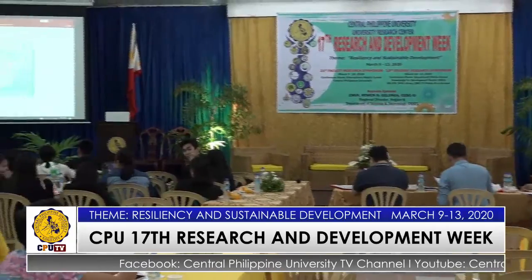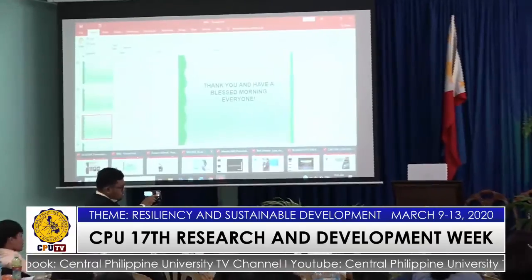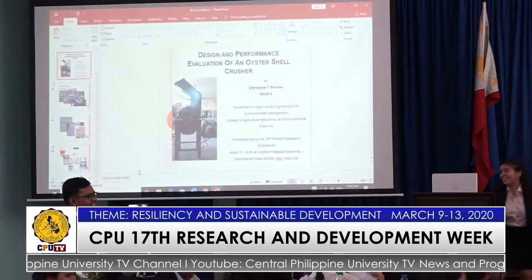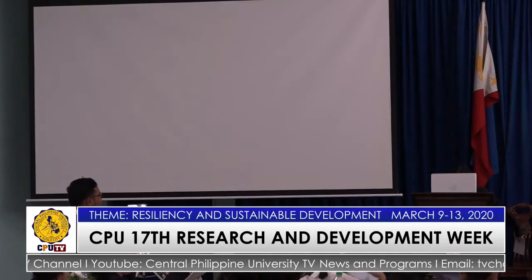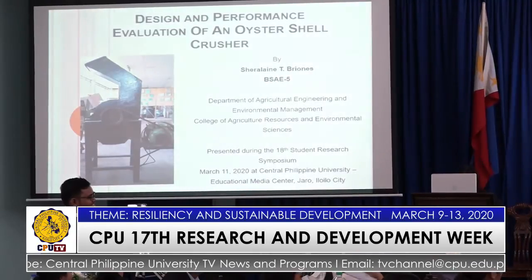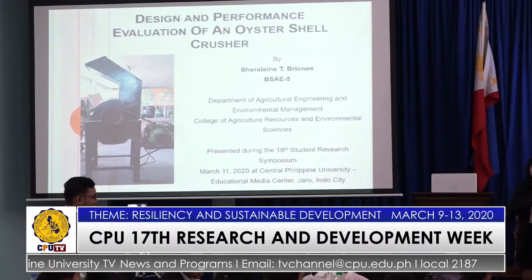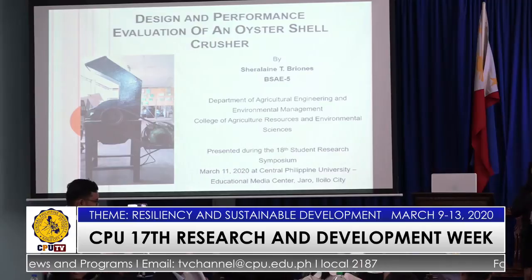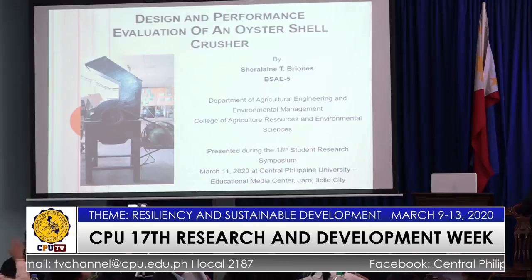Good morning everyone. I am Cherylane Briones and I am going to present to you my project study on the oyster shell crusher.